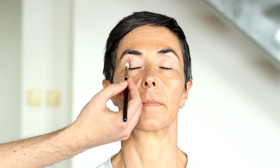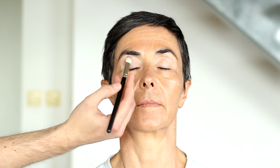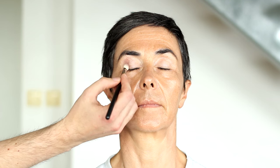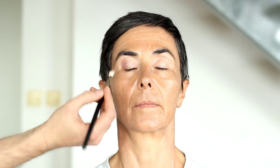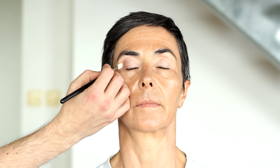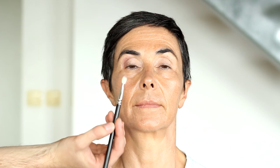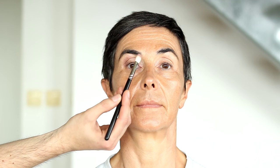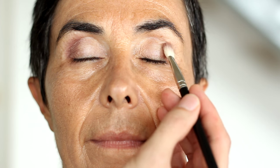I'm using Urban Decay's Naked Free palette and this color is called 'Nooner' which is a bit more burgundy - slightly purplish - and it opens the eyes. Because my mom has brown eyes this will push the eyes forward. I've made them light here and darker here, but it still has a bit of a pink undertone. My mom of course has hooded eyes, which will happen to everyone.